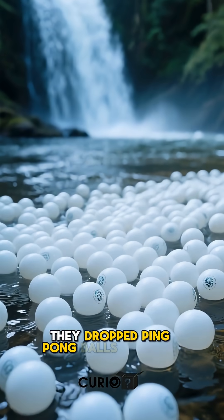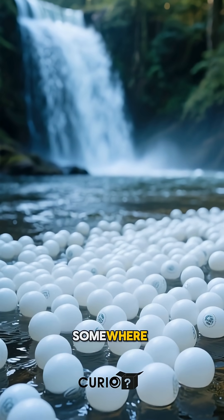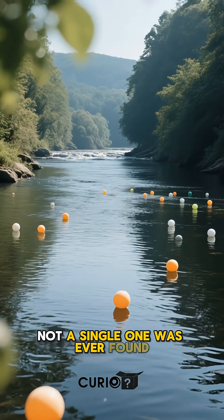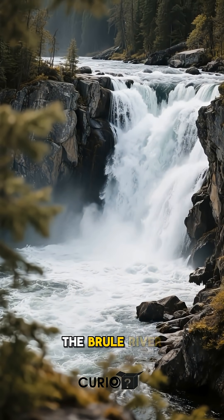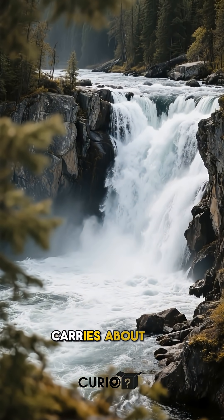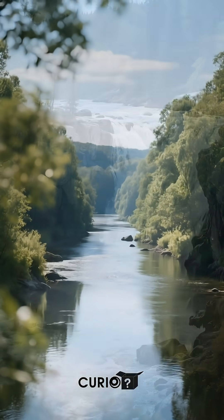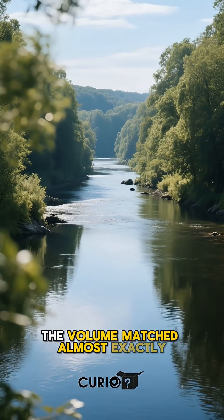They dropped ping-pong balls — hundreds of them — thinking they'd pop up somewhere downstream. Not a single one was ever found. But here's what makes people skeptical: the Brule River carries about 123 cubic feet of water per second at the falls. When measured downstream, the volume matched almost exactly.